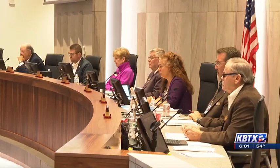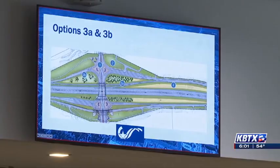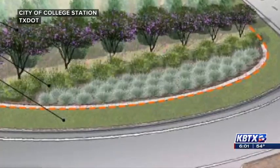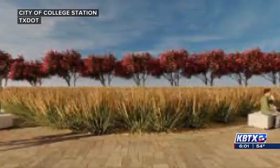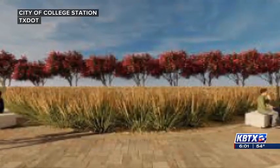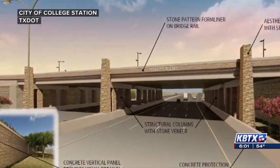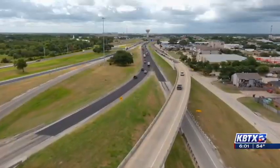Yesterday, Council presented landscaping options for the State Highway 6 widening project. The choices included greenery at various intersections and the number of trees TxDOT plans to plant. Any improvements beyond TxDOT's standard procedures would fall under the city's jurisdiction.